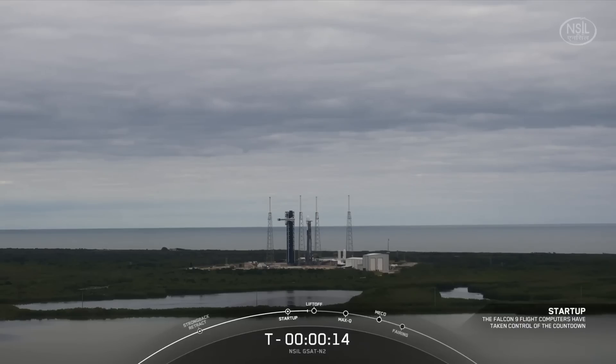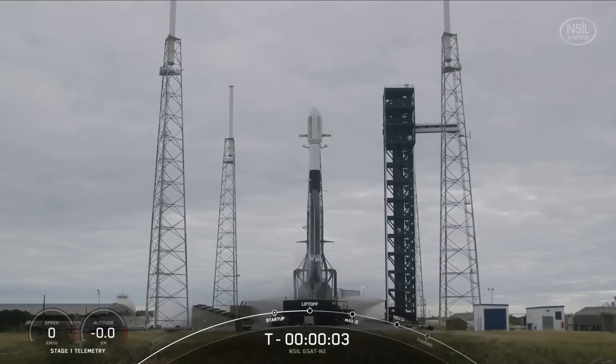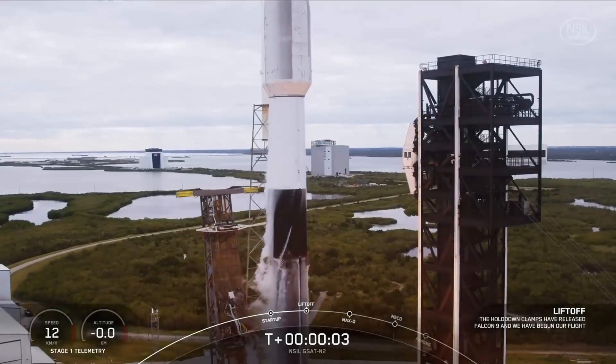T-minus fifteen. Ten, nine, eight, seven, six, five, four, three, two, one. Ignition. And liftoff. Go Falcon! Go G720.